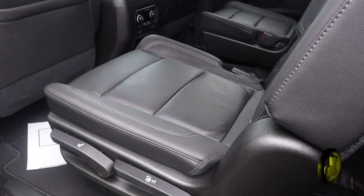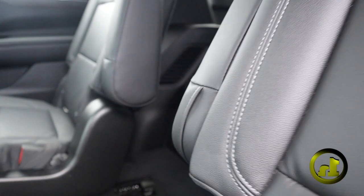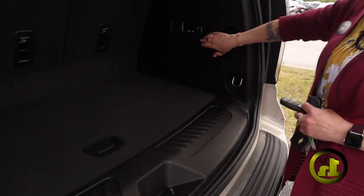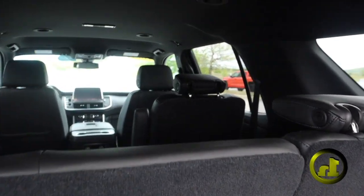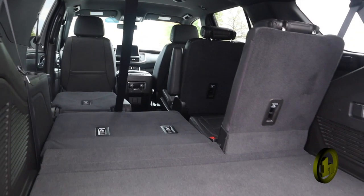There's an automatic liftgate with the gap glass as well. You can use the power option for the second row down — you do have to manually put them back up. I can pop that seat down and then pop down the third row as well.